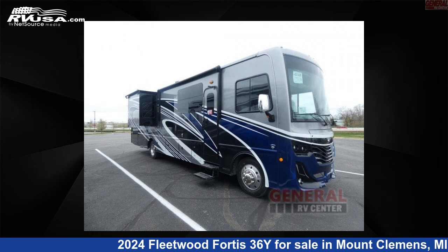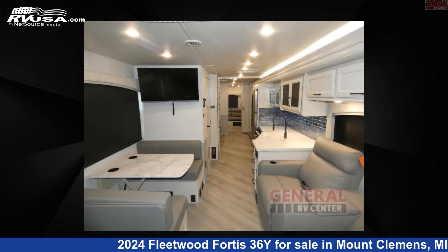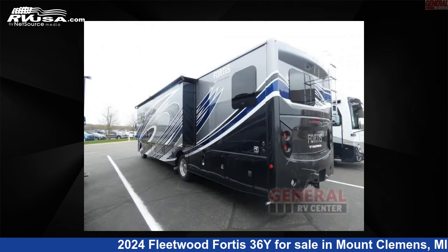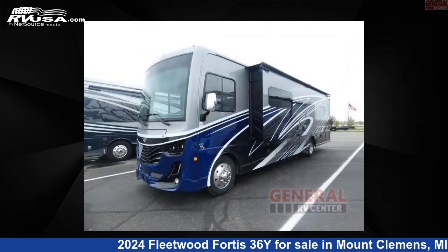This 2024 Fleetwood Fortis 36Y is a Class A RV. It is located in Mount Clemens, Michigan, 48043, and is offered for sale by General RV Center. Click the link in the video description to visit RVUSA.com and see more photos as well as the current price.